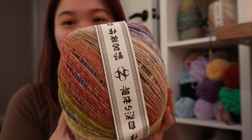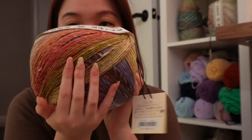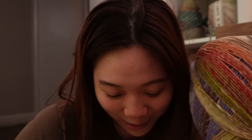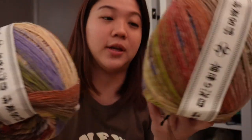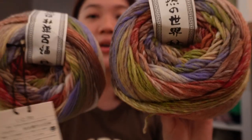Noro Ito, Noro Ito — oh my god, the smell! It smells like wool. I got two — two cakes of the Noro Ito, and they're $37.50 each. Pretty colors, I'm dying!